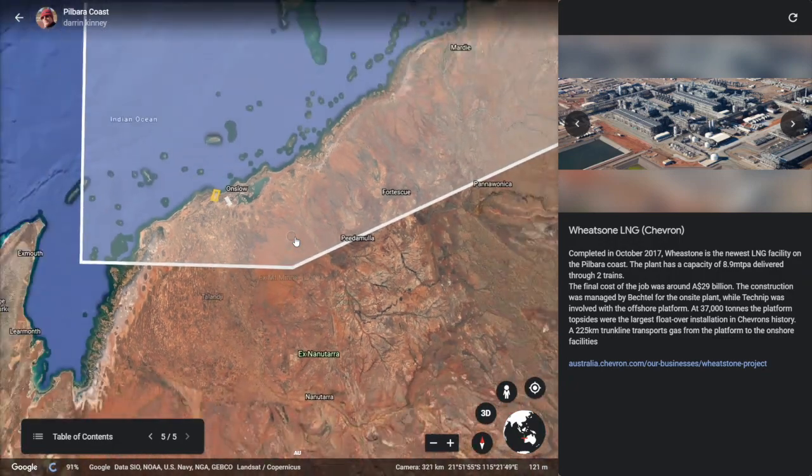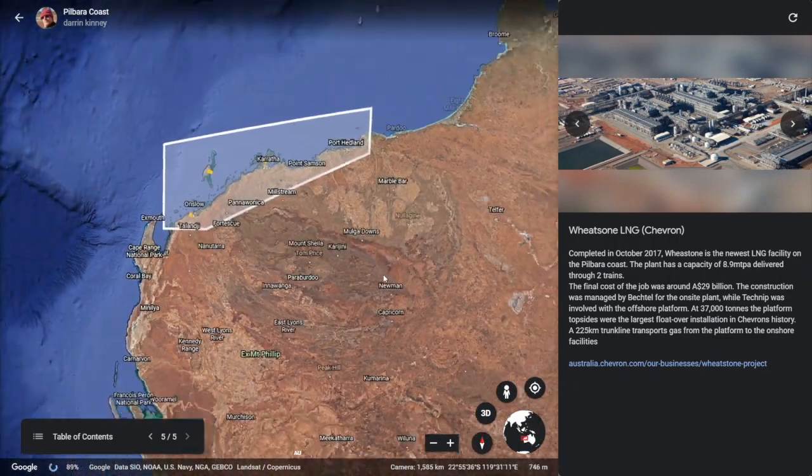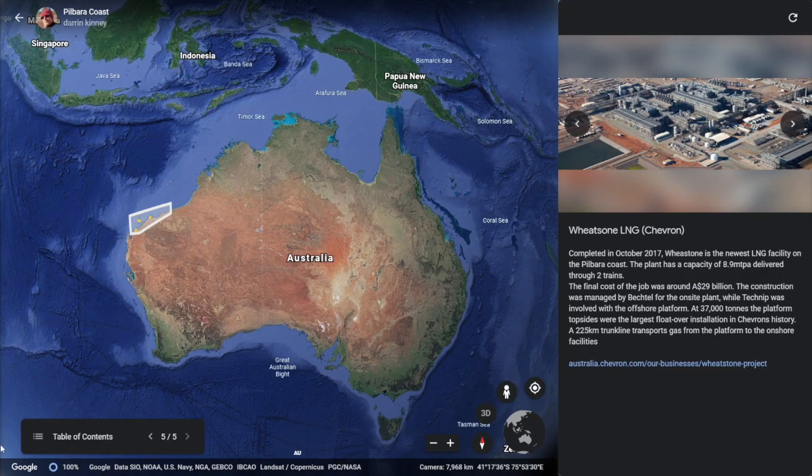The story of LNG in Australia is still even bigger. Inpex in Darwin, Prelude, and the Curtis Island facilities have made Australia the largest LNG exporter in the world. I really look forward to making a whole series of these, and have very much enjoyed making this one too.